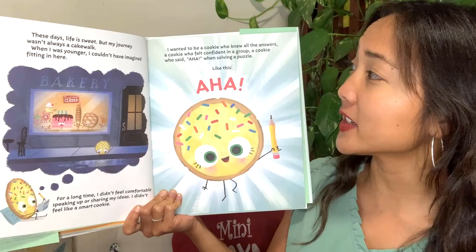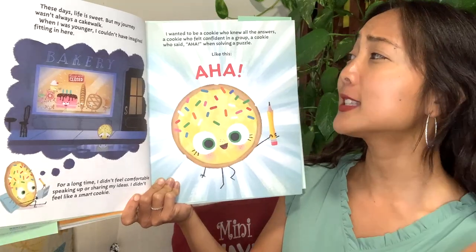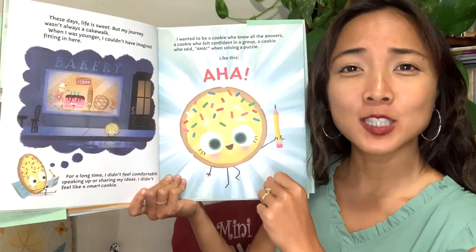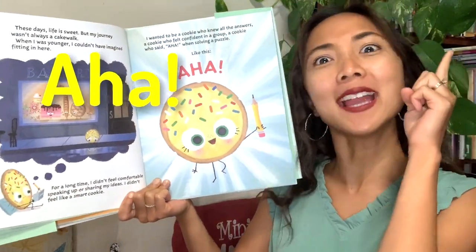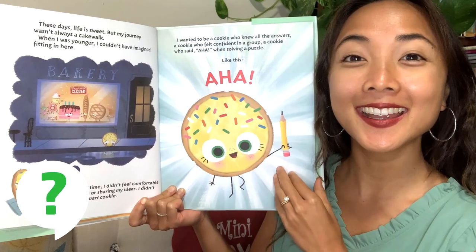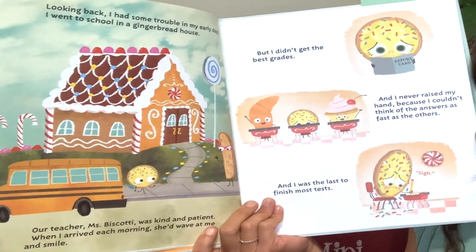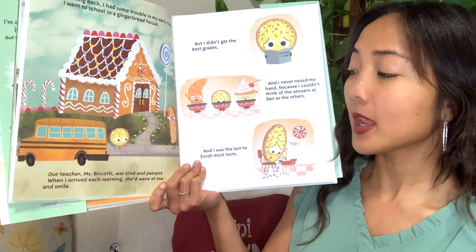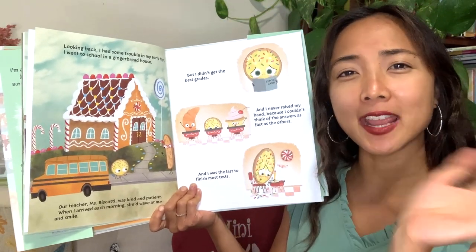I wanted to be a cookie who knew all the answers, a cookie who felt confident in a group, a cookie who said 'aha!' when solving a puzzle. Can you try to say that word with me? Three, two, one — aha! An aha moment is when you figure something out and realize the answer. Have you ever had an aha moment? Looking back, I had some trouble in my early days. I went to school in a gingerbread house. Our teacher, Miss Biscotti — a type of cookie — was kind and patient. When I arrived each morning she'd wave and smile.